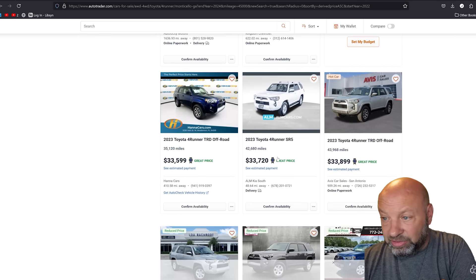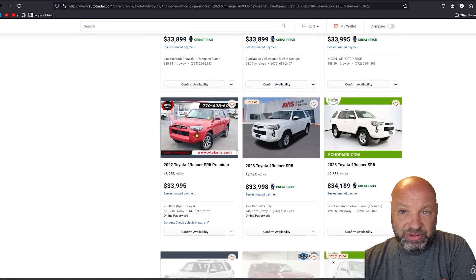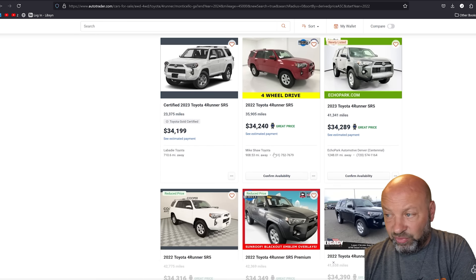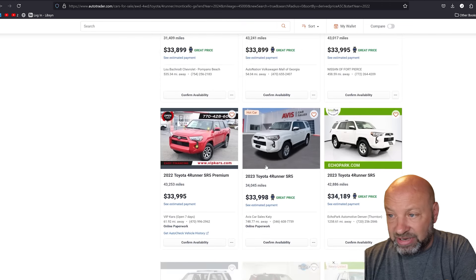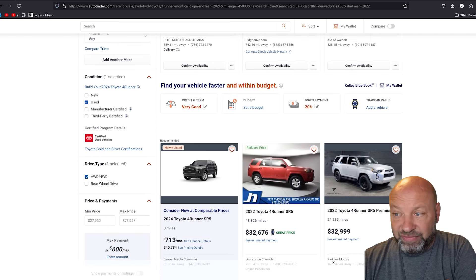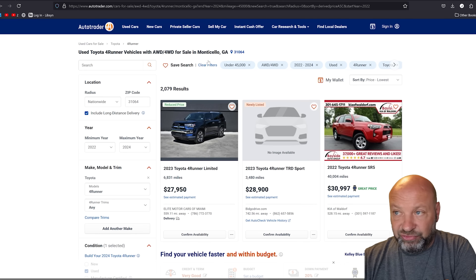Looking at these numbers, you might think they're standard — if a truck starts at $40,000, seeing used ones at $30,000–$33,000 with 35,000–40,000 miles makes sense for a two-year-old vehicle. However, I believe the current perceived value does not match what's going to happen in the very near future. I think it's absolutely worth buying one used at these prices right now.